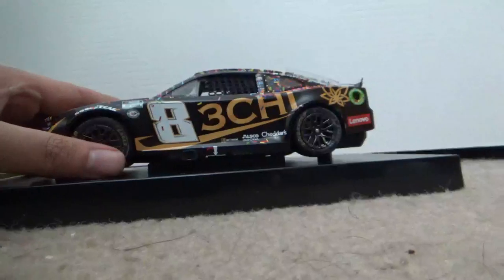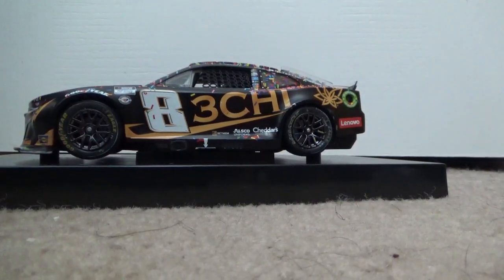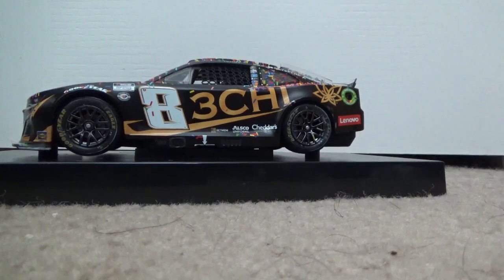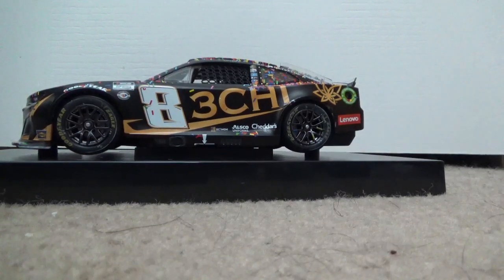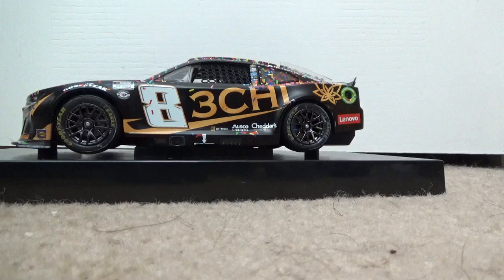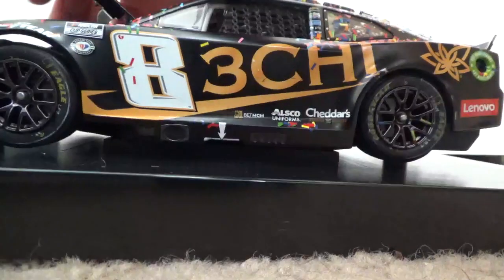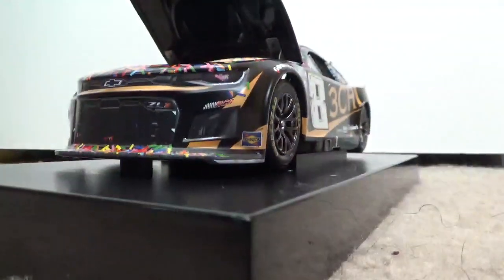Most of my diecast cases are Kyle Busch ones, but I do have Larson's Texas win, Chase Elliott's COTA win, and I even have a Jimmie Johnson and Kevin Harvick diecast — though those are just regular ones. I was planning to get Blaney's Daytona win but decided not to.